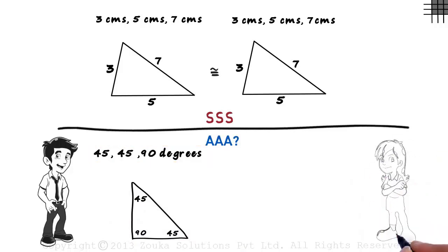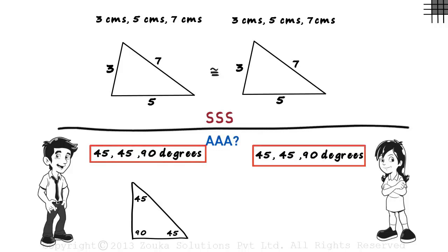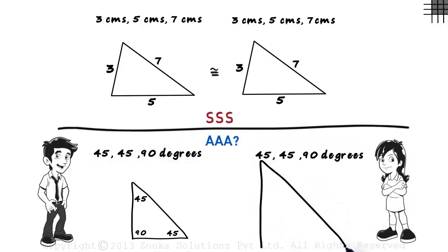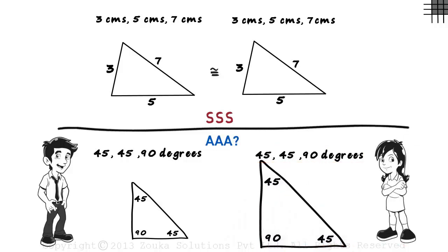Then Zara was asked to construct a triangle with the measures of the angles as 45, 45, and 90 degrees — the same measures as the previous triangle. So Zara constructs a triangle with angles measuring 45, 45, and 90 degrees. Are the triangles congruent? We can clearly see that their sizes are different, which means they are not congruent. So the triple A condition for congruency may or may not work.